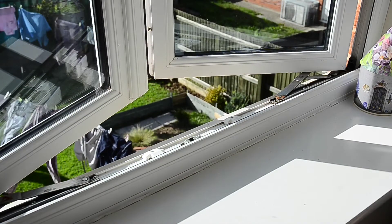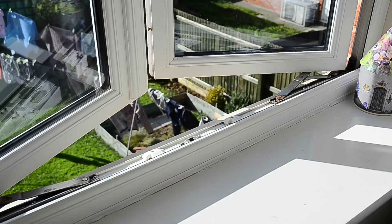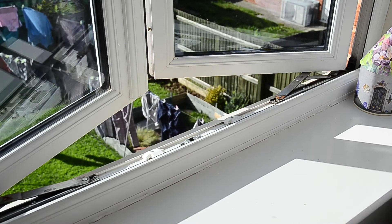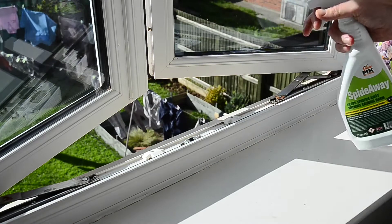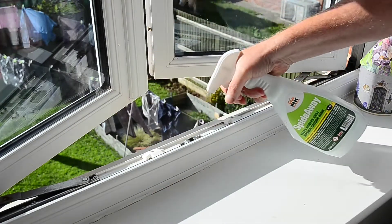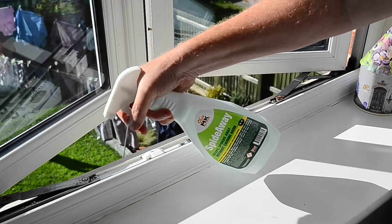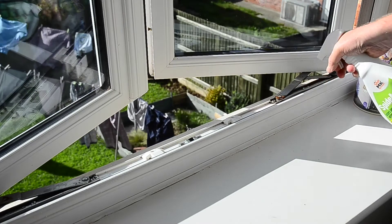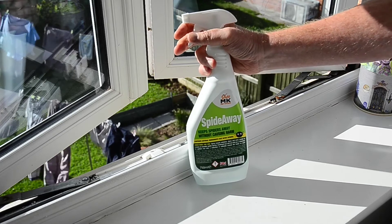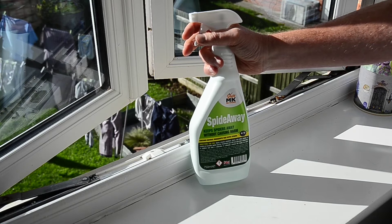So we're at the bedroom window now — this is where the little creepy crawlies come up the wall at night. We're going to get the Spider-Way and spray it all along here. You can put it anywhere you think they're going to creep in. It works like a barrier — it's a friendly barrier because it scares them away. We've done the window, now let's go do the door.